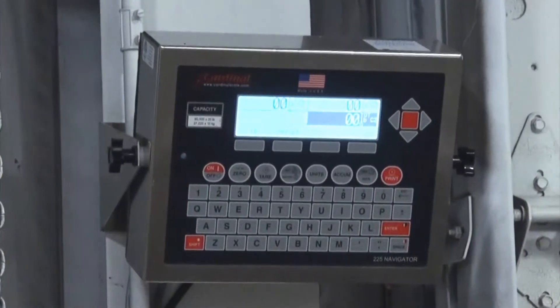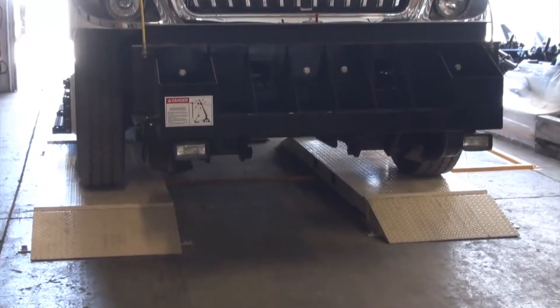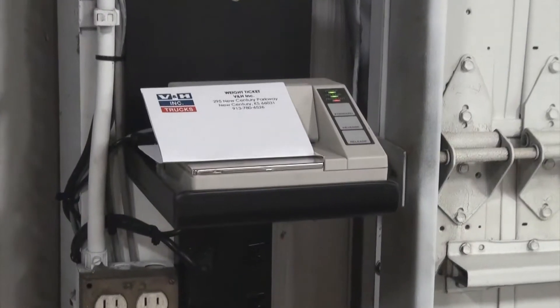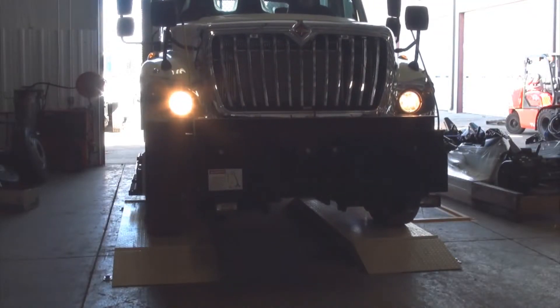Joined up with the 225 digital indicator and the dual scale card, it allows them to get the weighments they need. And we put the CTP1 ticket printer on so that they can get hard copies of all of the weighments.